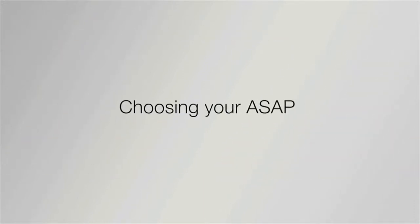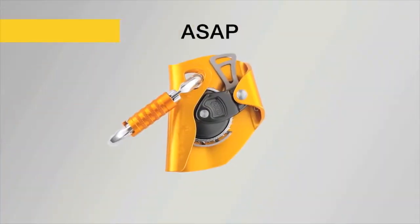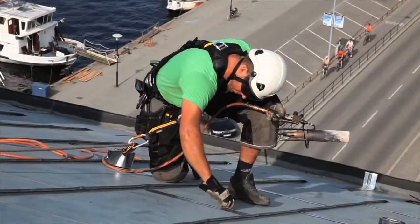The ASAP line of mobile fall arrestors consists of two products. The ASAP offers fall protection for workers at height, such as carpenters, roofers, or tower workers.